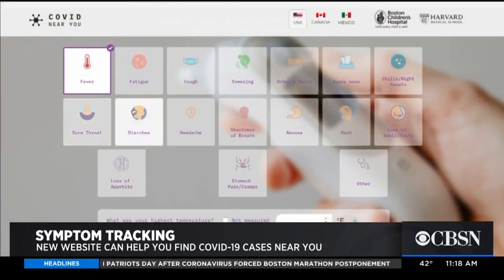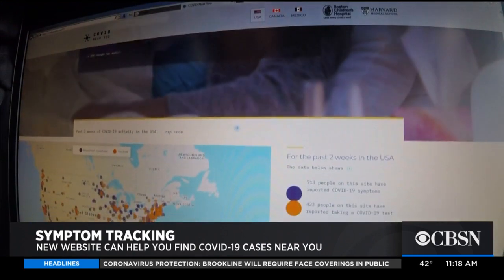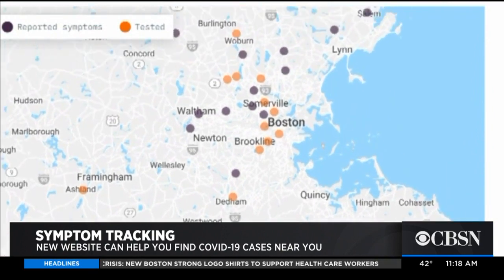We saw a huge need in January and February to use this type of data. Epidemiologist Kara Seawak is one of the researchers who developed the website. The project launched in March, and so far it has provided valuable data to researchers studying the virus from a healthcare standpoint.